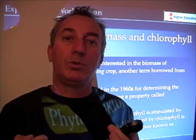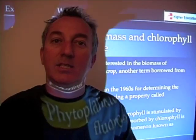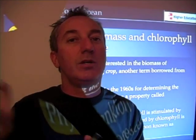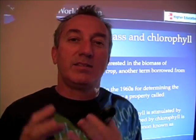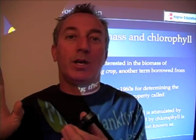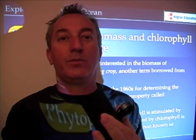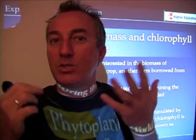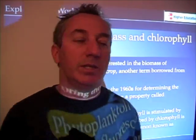So chlorophyll absorbs blue light. Some of that energy is used for the various things it needs to be used for, but some of it is emitted as fluorescence — it's just a byproduct of the light absorption process of chlorophyll, this red fluorescence. You can't see it because it's too faint to be detected by our eyes, but we can detect it using instruments.